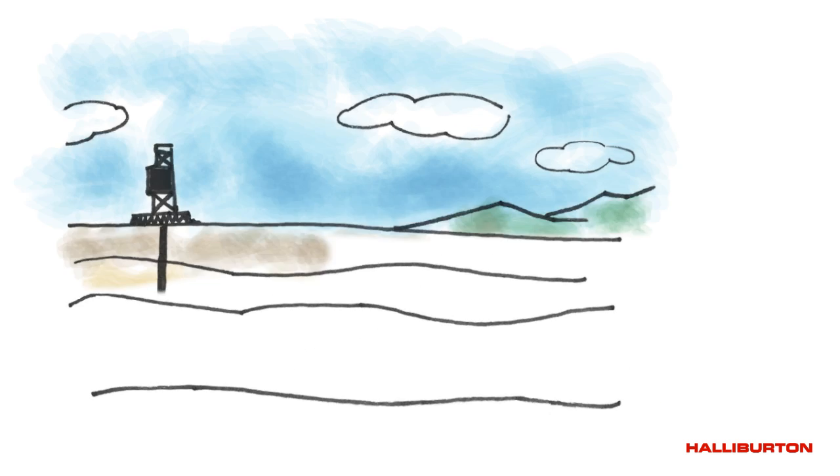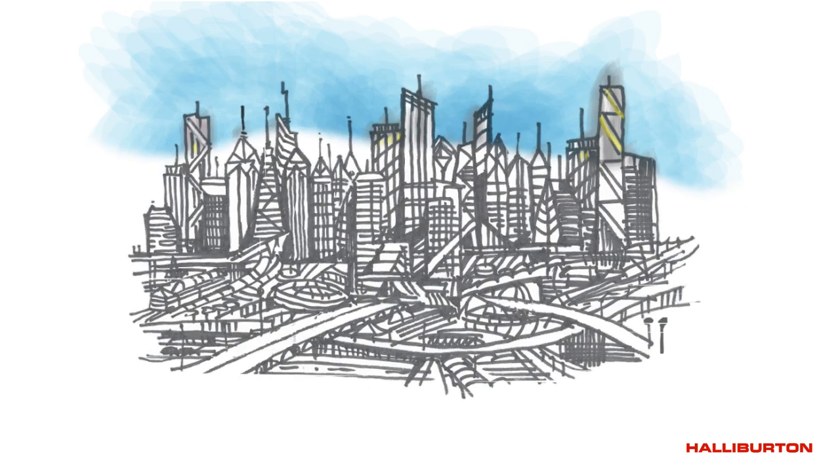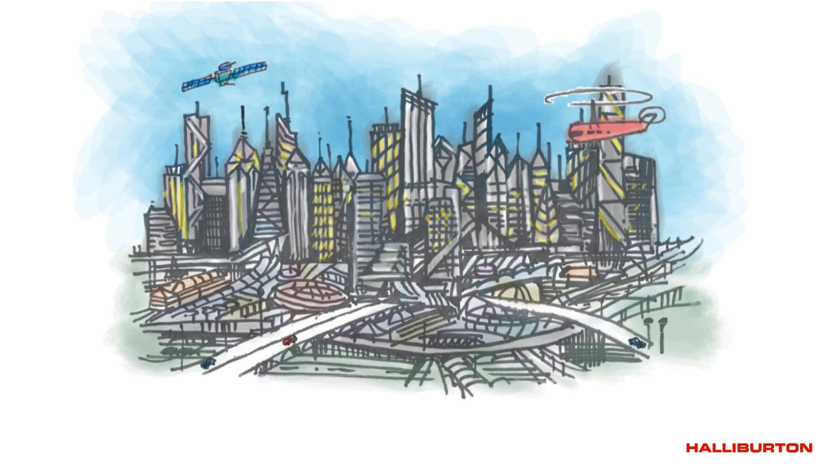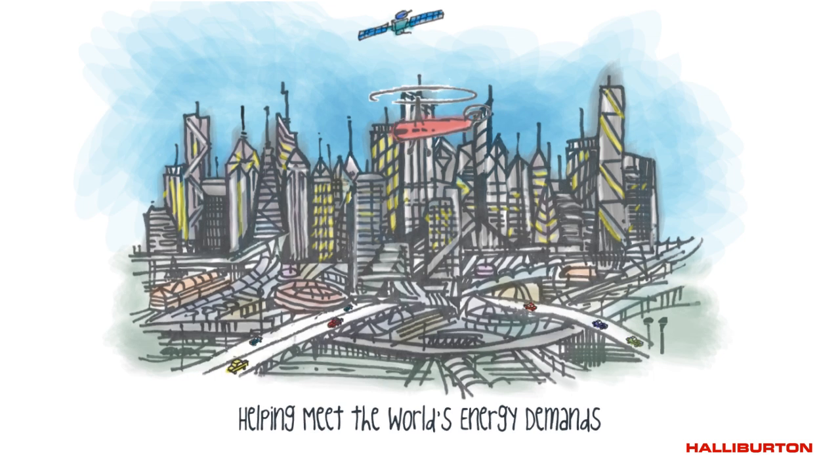Hydraulic fracturing has enabled operators to unlock enormous deposits of hydrocarbons found in deep shale and tight oil formations. As these difficult reserves become easier to access, hydraulic fracturing technology is helping meet the world's energy demands, creating jobs, and stimulating the economy.